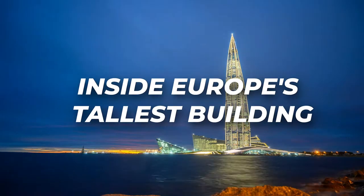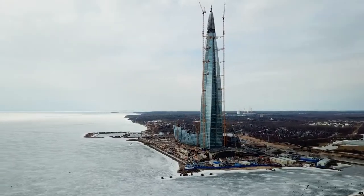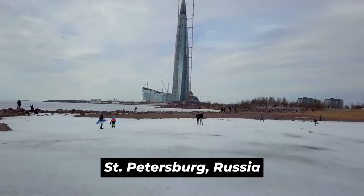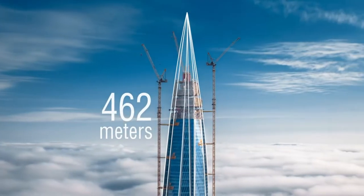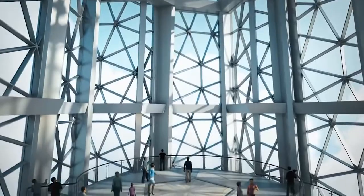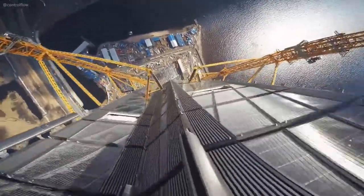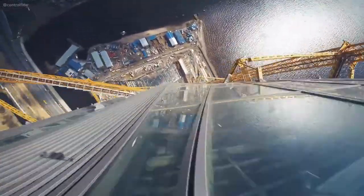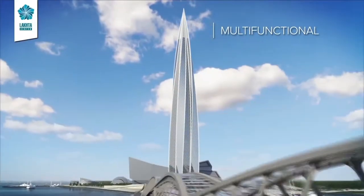Inside Europe's Tallest Building. Skyscrapers are as breathtaking as they are iconic. Lakhta Center, located in St. Petersburg, Russia, is the tallest building in Europe, standing at a glorious 462 meters. Seeing it from the outside, you probably want to know how the inside looks. Is it as beautiful as the outside? How many floors does it have? Today, we're going to take you on a tour inside Europe's tallest building, so that you don't have to wonder anymore. Are you ready? Let's get to it!